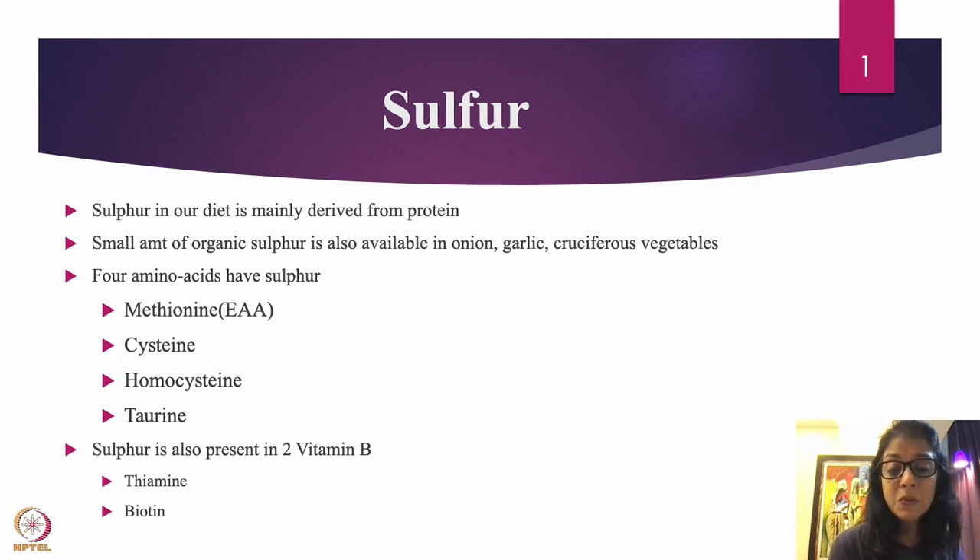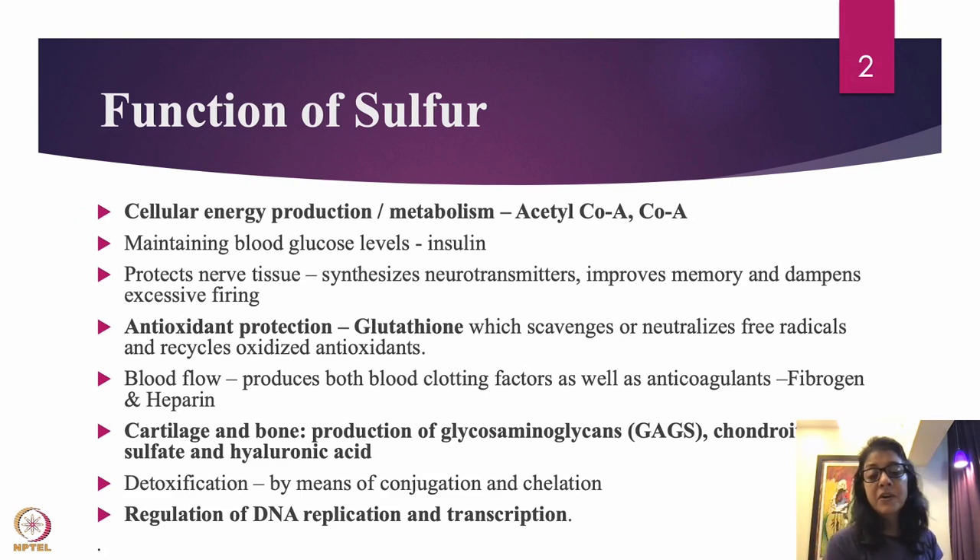Sulfur is also present in two B vitamins: thiamine and biotin. Biotin is well known — a lot of people take biotin supplements for hair loss. Now let's talk about each and every important function of sulfur.